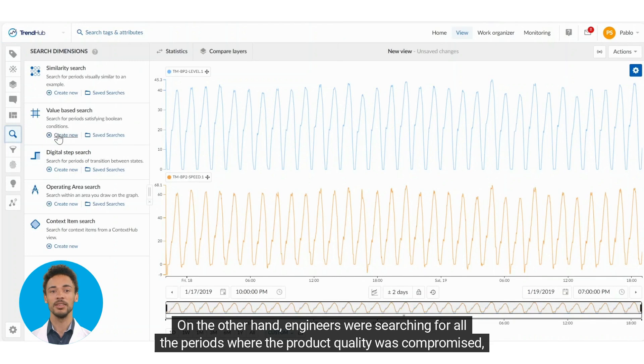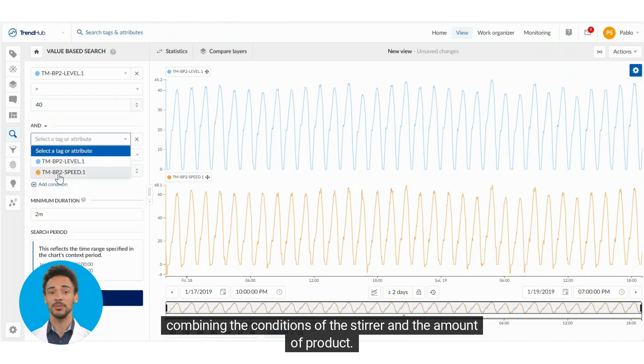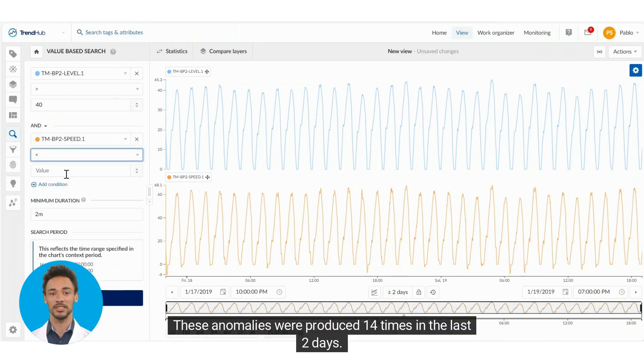On the other hand, engineers were searching for all the periods where the product quality was compromised, combining the conditions of the stirrer and the amount of product. These anomalies were produced 14 times in the last two days.